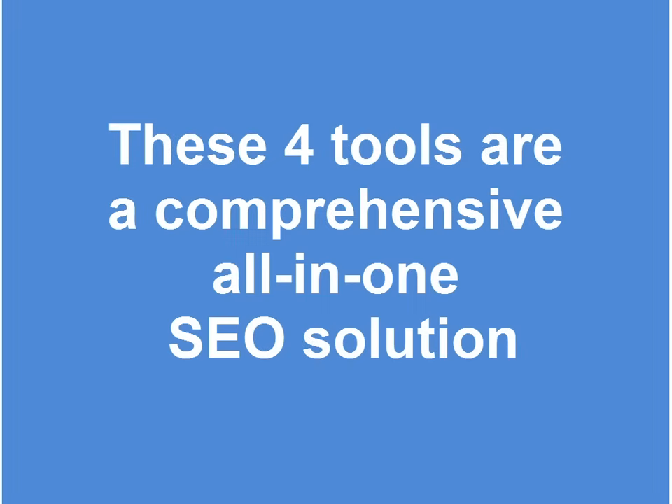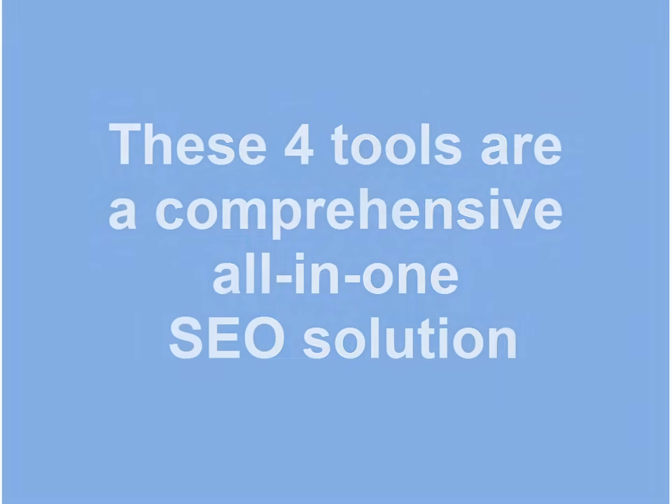With these four tools you can be sure you're using the most comprehensive all-in-one SEO software solution. The video course you're about to watch covers the main functions of every tool and also explains how you can optimize your website in the most efficient way.